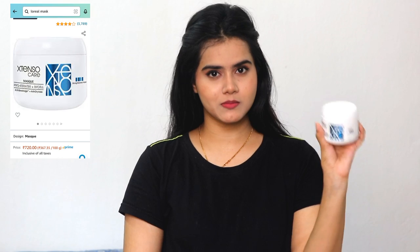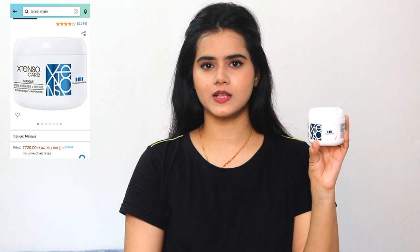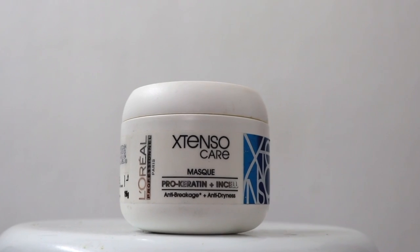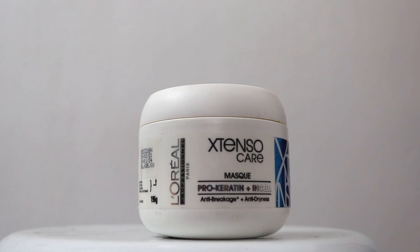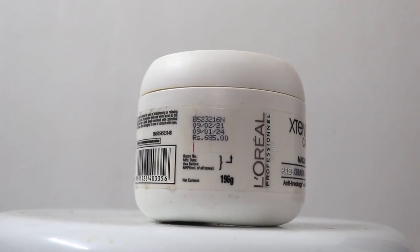In August, I tried this L'Oreal hair mask and it is amazing. This hair mask provides a lot of hydration, especially if you use a lot of heating and styling tools. You can also use it as a conditioner. It is very thick and I have shared a detailed review on this, so if you want, you can check that video. This is highly recommended from my side.